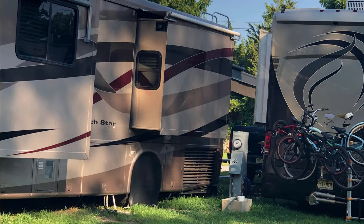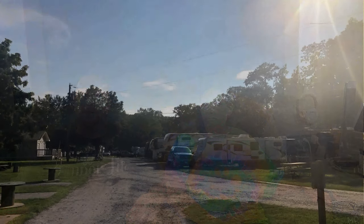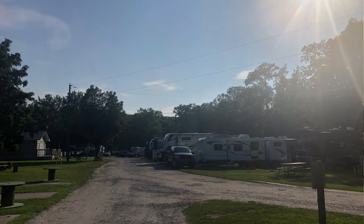Number two — big thing — the sites are extremely small. Very short too. If you've got a big rig, it's very hard to get in. If you've got anything over 35 feet, it can get pretty tight here.